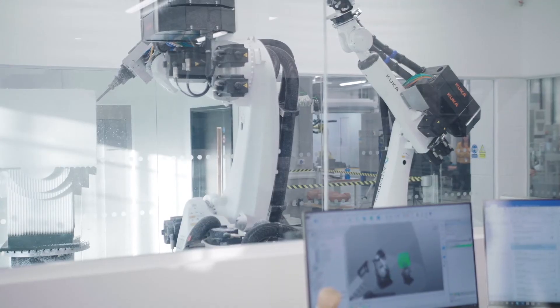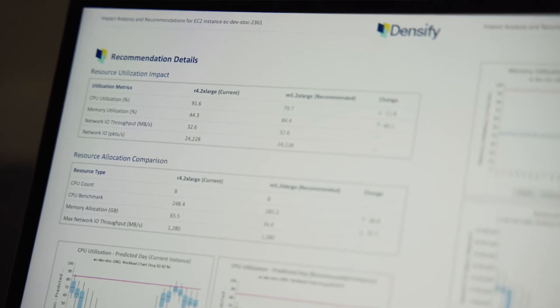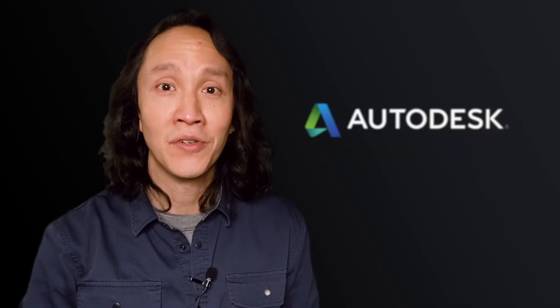Densify has really helped us to gain confidence that our production systems are right-sized and cost efficient. It helps us to be aware of instance classes and resource sizing that perhaps we weren't aware of previously. And when we are right-sized, it helps us to know that we have made the right choices. We're constantly monitoring our systems, and having this feedback loop to understand whether or not our production systems are the right size has been really valuable to us.